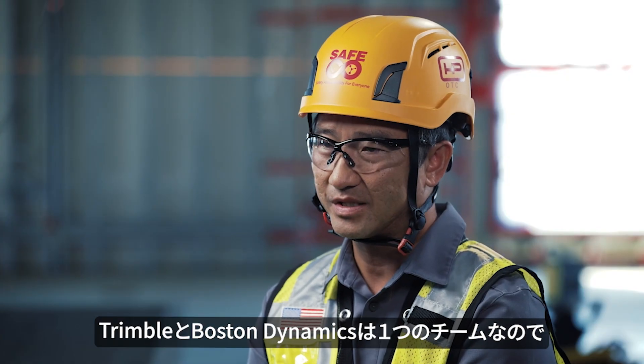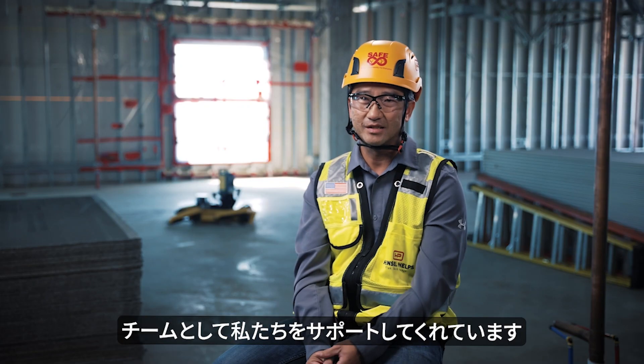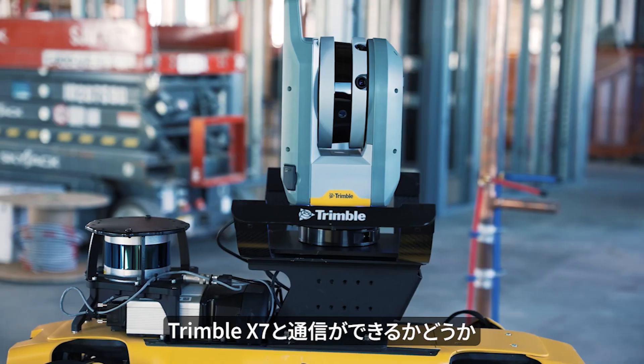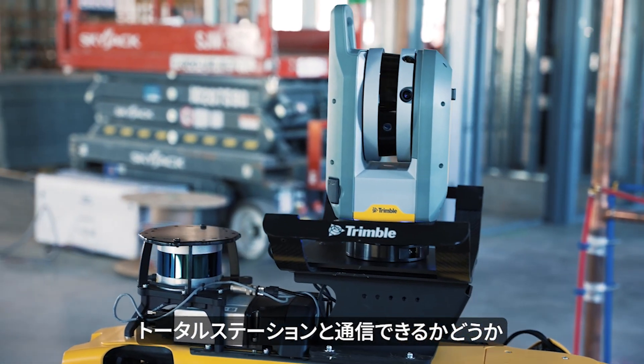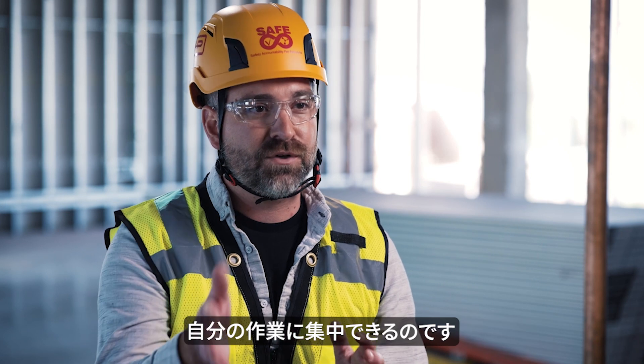As I approach Trimble and Boston Dynamics, it's a unified front that gets me answers faster. They're very vested in answering questions and supporting us as a team. You don't have to worry about whether SPOT communicates with our X7 laser scanner or whether it communicates with the total station — we already know that it works, so we can focus on implementation.